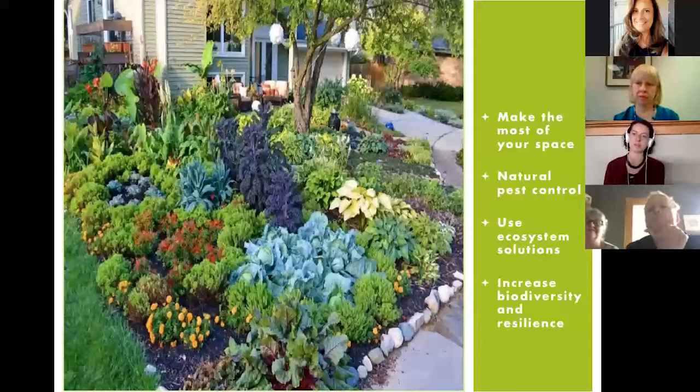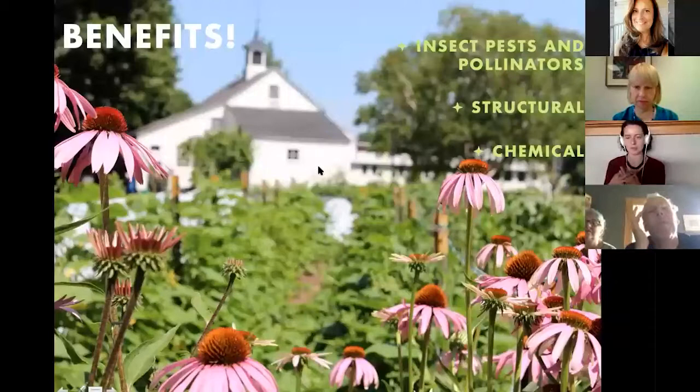I've broken the benefits into three different types: we're going to talk about insects — both pests and pollinators — structural benefits, and chemical benefits. The insect benefits fall into a few sections as well: using companion planting you can attract beneficial insects, attract pollinators, obscure crop cues, and use companion plants as trap crops.